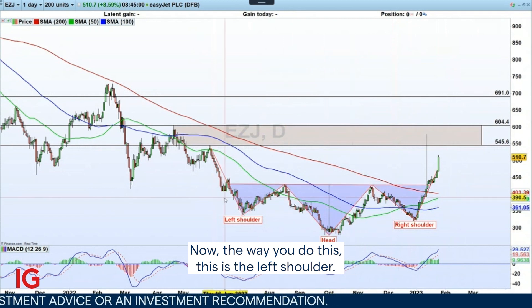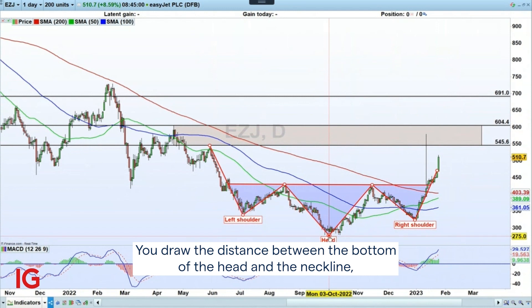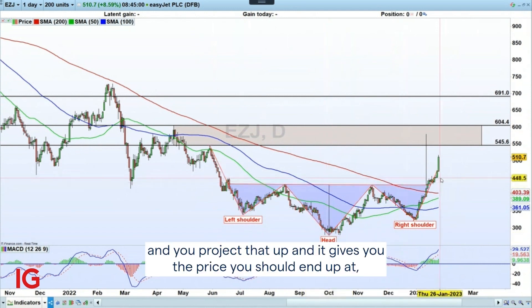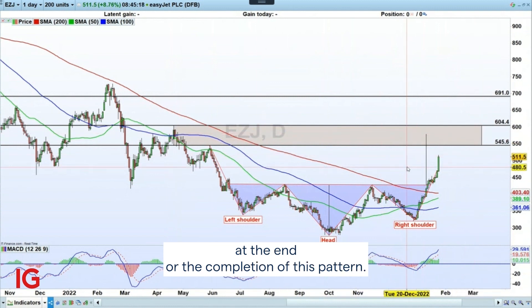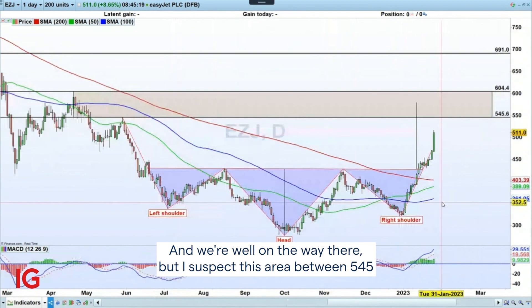This is the left shoulder, this is the inverted head, and this is the right shoulder. You draw the distance between the bottom of the head and the neckline, and project that upward — that gives you the price target at the completion of this pattern. That would take us up to levels not seen since April last year, and we're well on the way there.